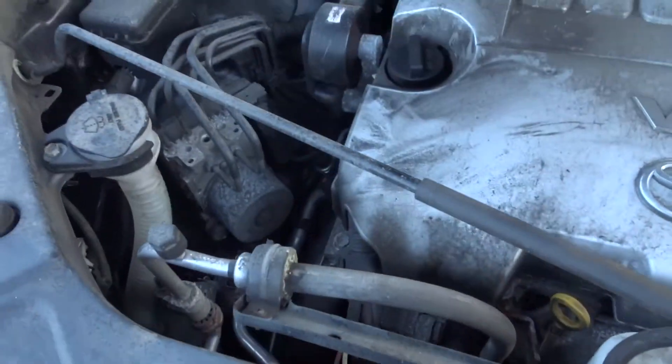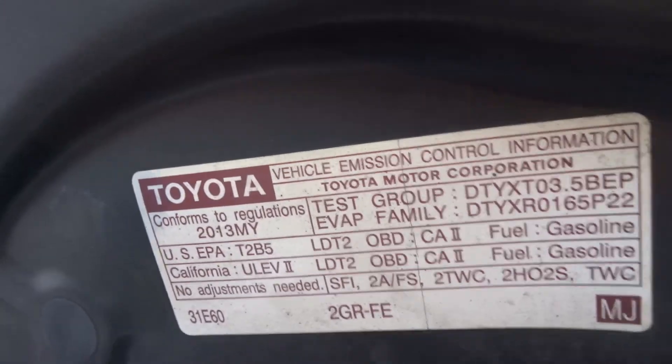Got the V6 in it. Runs great. Smooth. California emissions.